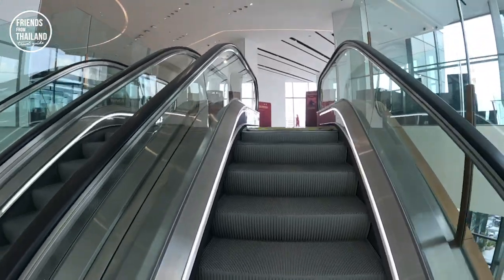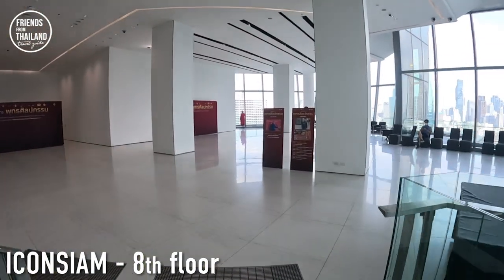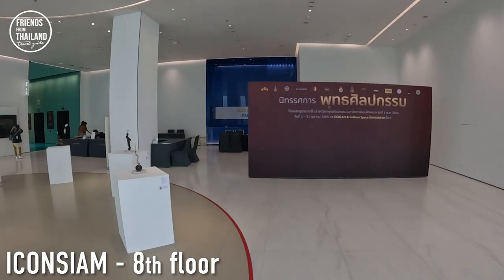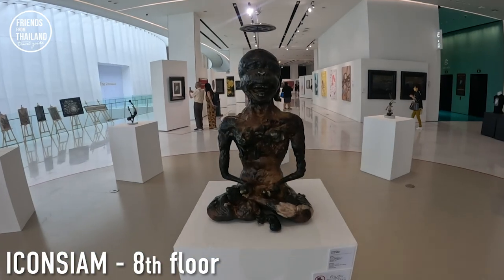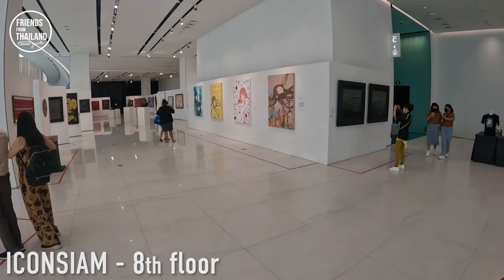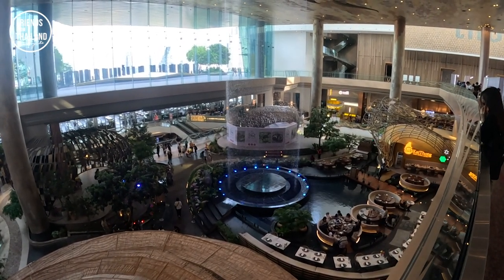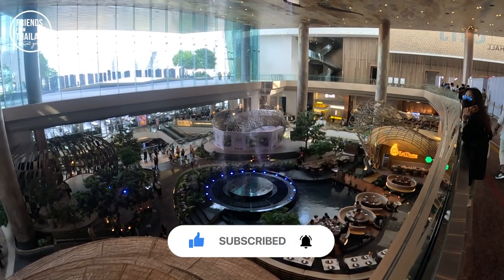Now going back to the 8th floor — the highest floor of Icon Siam. There's not much up here actually, but sometimes they have exhibitions for you to look at for free. At the moment they have some kind of art. That's pretty much everything you need to know about Icon Siam. If you're new here, my name is Sean. I'm doing my best to give you tips and recommendations. If you're coming to Thailand, subscribe to the channel or check out other videos as well. Bye bye for now.